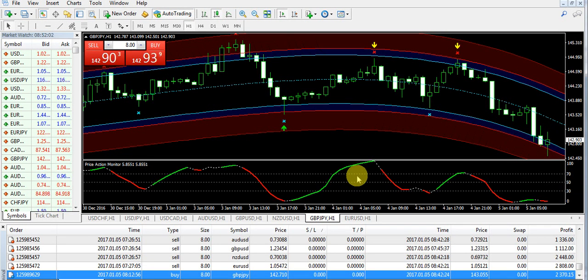Good afternoon, welcome to 200forexfips.com. It's 5th of January 2017 and now we are going to talk about the trading that we have taken today.